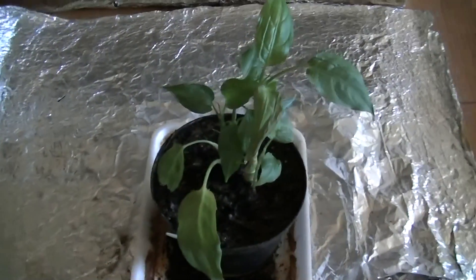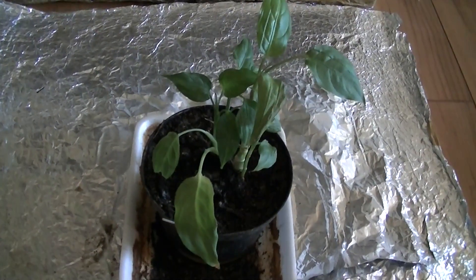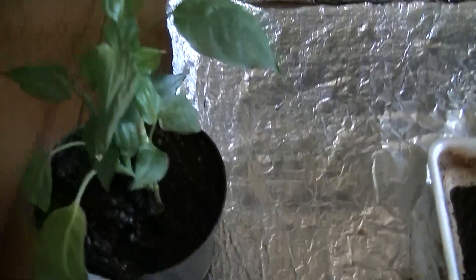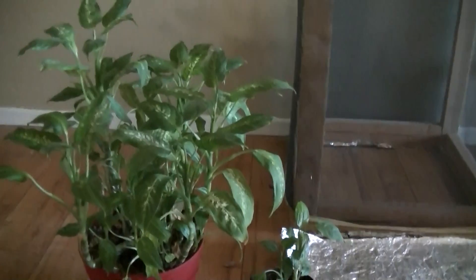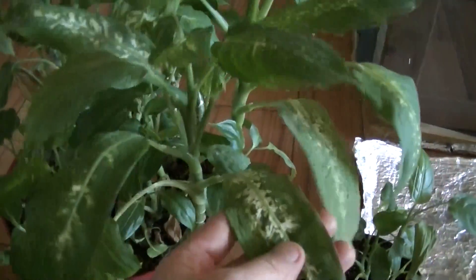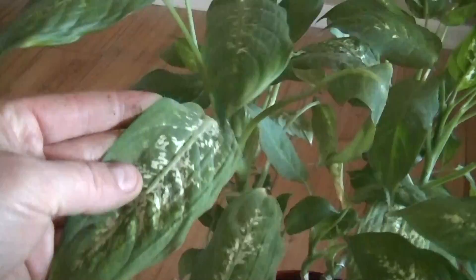I'm going to show you what a dieffenbachia is supposed to look like when you grow it outside of a Faraday cage. And here it is — this is what the dieffenbachia is supposed to look like. I'm going to put this right next to this one so you can see what they look like side by side. Quite a difference. This is what dieffenbachias now grow like in my home, and it's quite different to what they're doing inside of a part-time Faraday cage. It's a completely different plant.